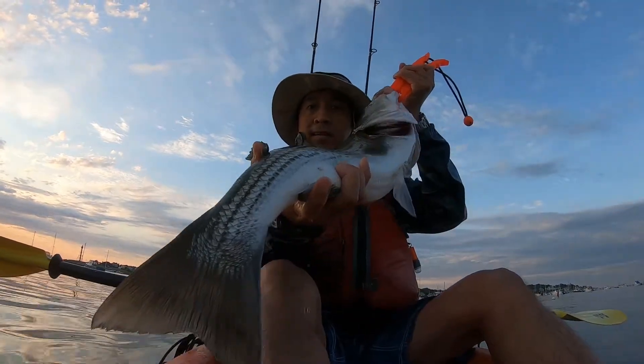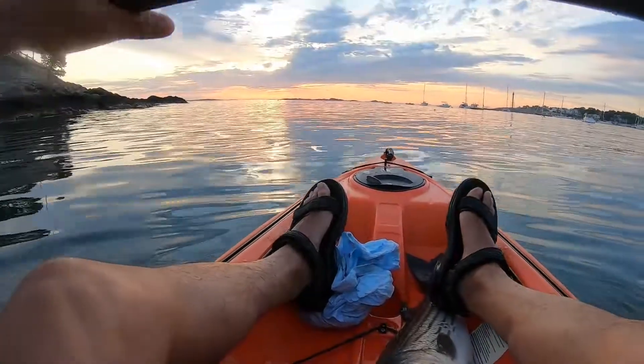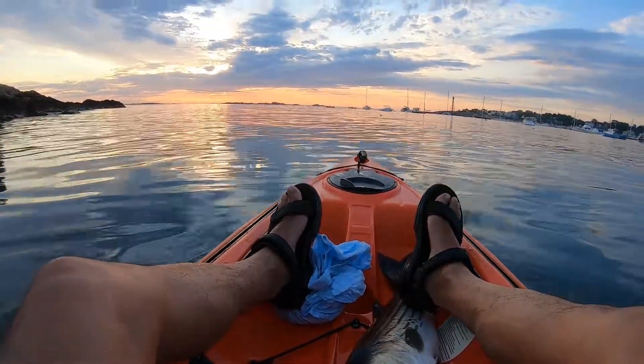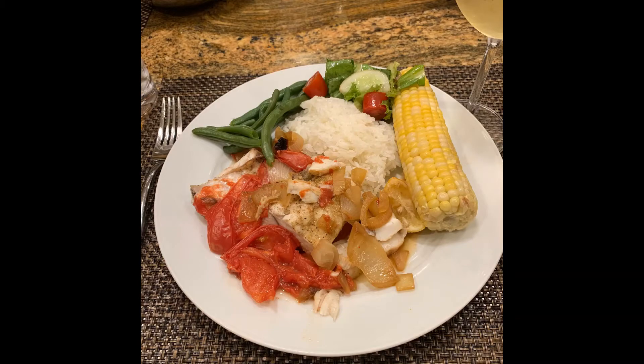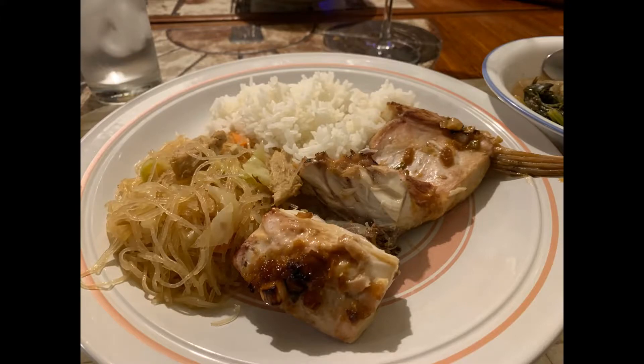I'll also have a few pictures of the dishes we made with this striped bass. I used a cast-iron skillet to cook it with onions, tomatoes, and lemons, and salt, pepper, cumin, and coriander as seasoning. Here's my dish. My wife made a ginger, scallion, and soy sauce recipe in the oven. And with the head we made a Filipino dish called sinigang.